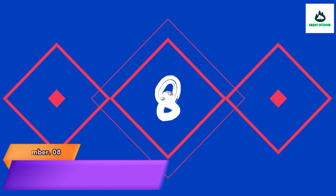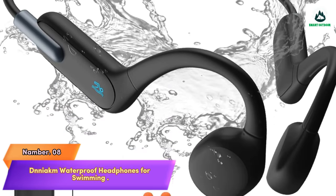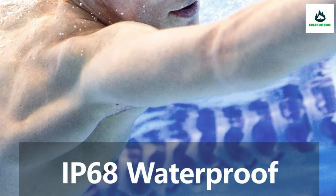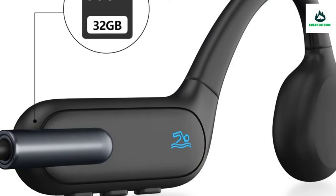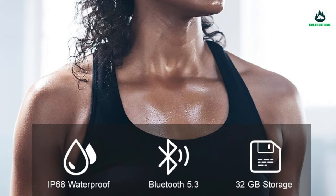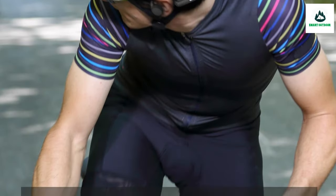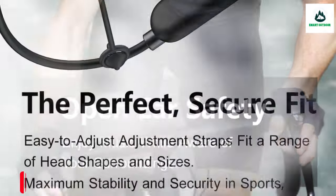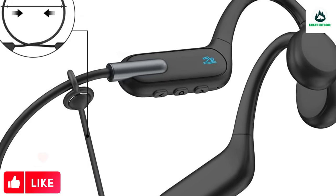Number 8: DNIACM Waterproof Headphones for Swimming — Open Ear. True bone conduction technology transmits audio and reduces hearing loss. With earplugs included, you'll get a comfortable experience. IP68 leakproof rating is suitable for all kinds of high-intensity sports such as swimming, running, cycling, and gym exercise. Note: underwater use does not support Bluetooth — please switch to MP3 mode.